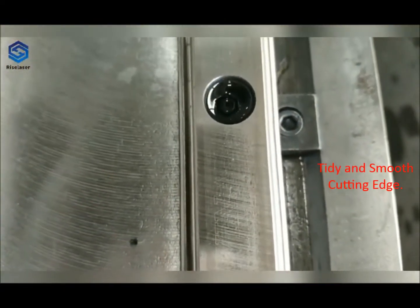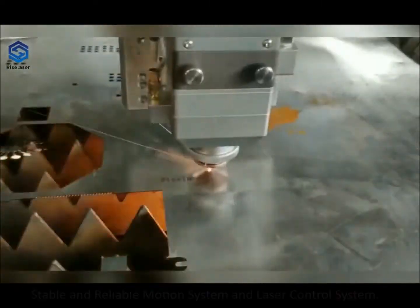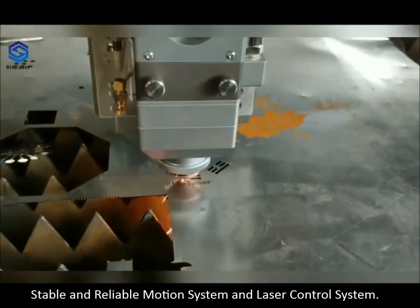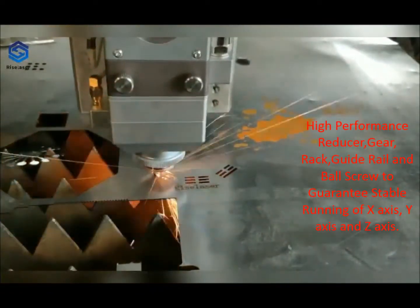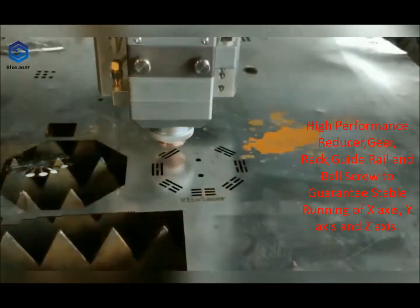Tidy and smooth cutting edge. Stable and reliable motion system and laser control system. High performance reducer, gear, rack, guide rail, and ball screw guarantee stable running of the X-axis, Y-axis, and Z-axis.